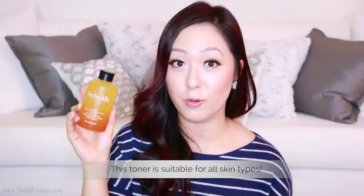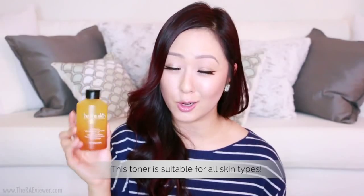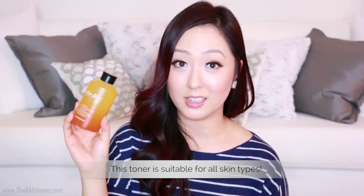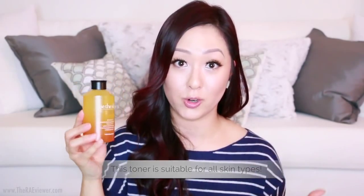The Equitone Brightening Toner is also really good. Another toner I love is the Be The Skin Botanical Nutrition Power Toner — a Korean product that's great for all skin types. The Equitone Brightening Toner is great for brightening, but the Be The Skin is more of a nutritional toner that makes your skin feel moisturized, healthy, and plump. If you have dry skin, definitely give this a try. It's only $29 and has a pretty good amount of product.